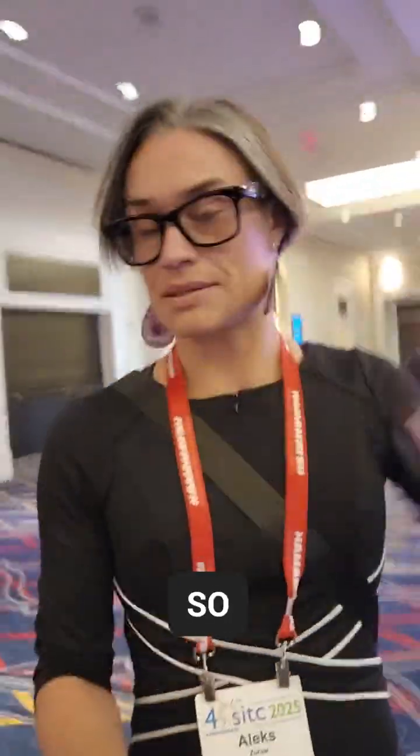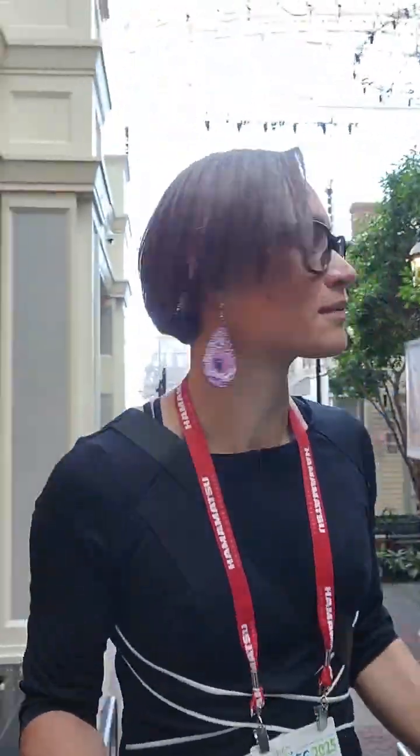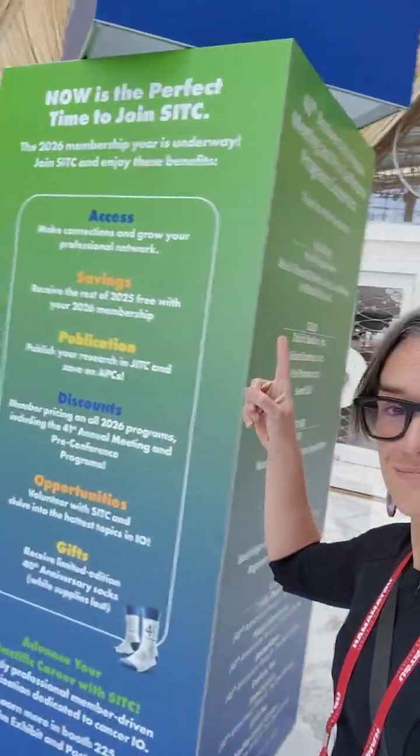The Exhibitor Hall is at the bottom and the meeting room is upstairs, so let me go there and check it out. The Exhibitor Hall is on the way to the meeting room.